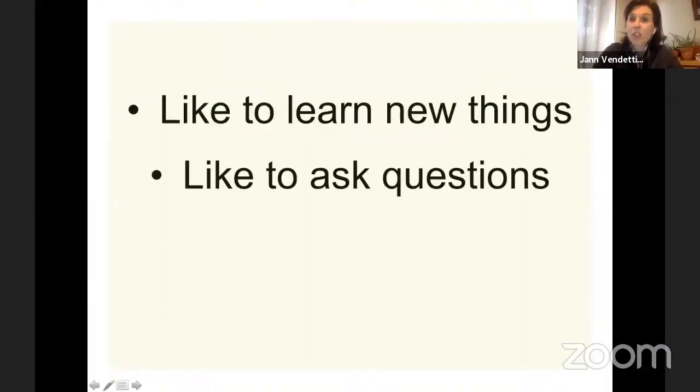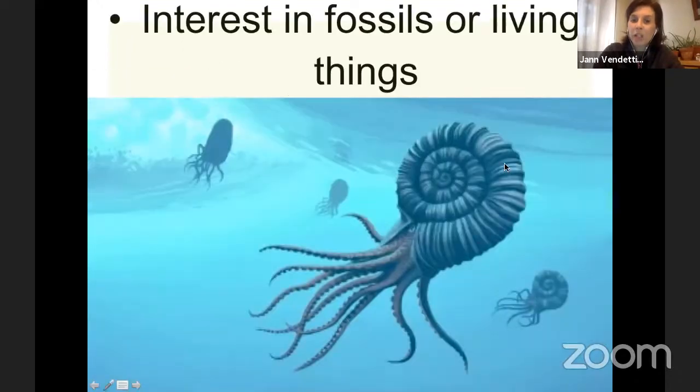Of course you'd have to like to learn new things and like to ask questions. Those questions don't have to be something you figure out on your own — they're things you can collaborate with other people to ask. For example, some people who asked questions about ammonites had to collaborate with people who studied biomechanics, which is the study of how things move and how water flows around objects. Those biologists collaborated with biomechanics experts to figure out how these things likely lived, which is a really fun part of paleontology.